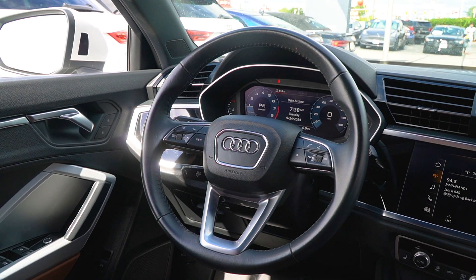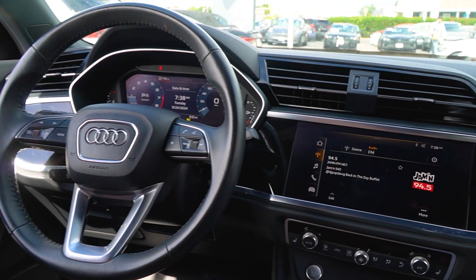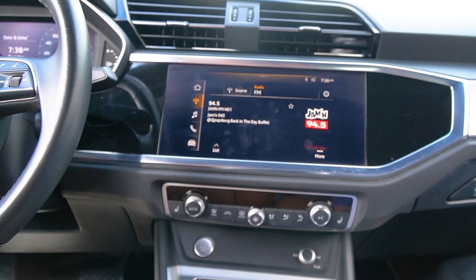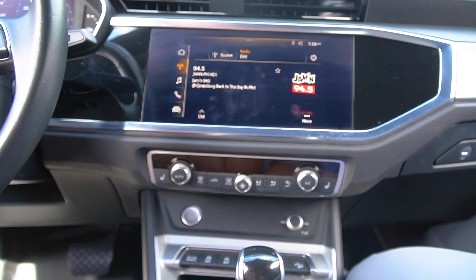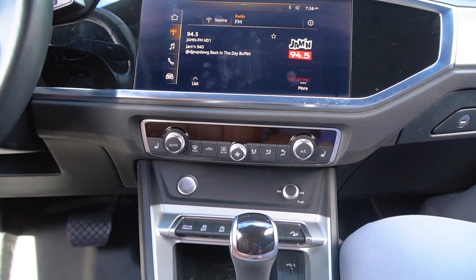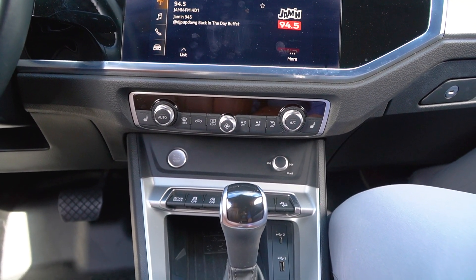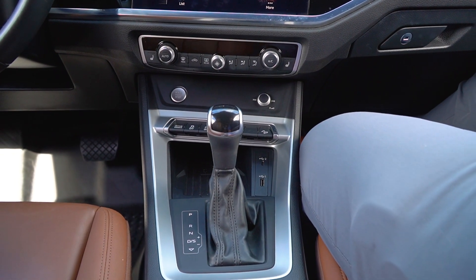Power folding mirrors. On the main dash here you're going to have your Apple CarPlay, Android Auto, all built right in, AM, FM, Sirius XM of course. Climate control controls down at the bottom with your heated seats, wireless phone charger, drive select, auto start stop, and charging ports down at the rear there as well.